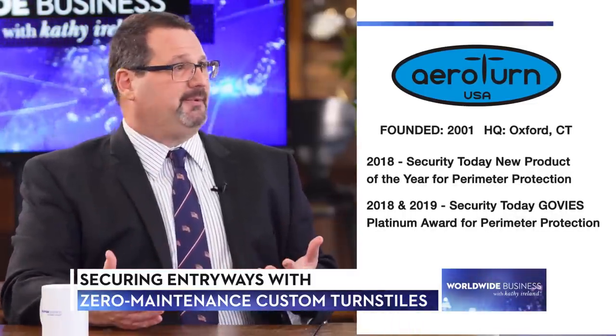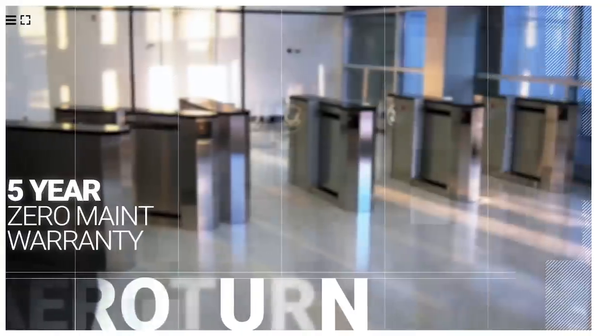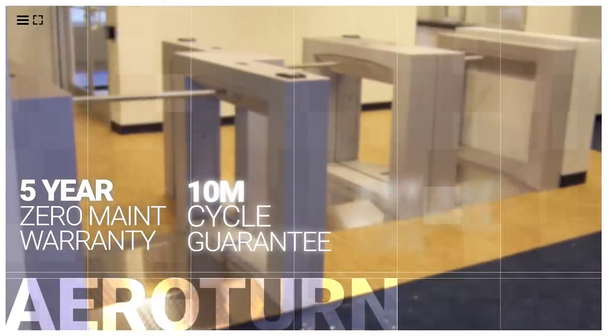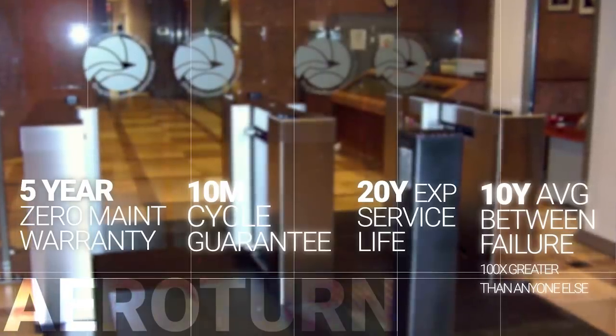What are some of the ways that Aeroturn stands out against the competition? The whole company was designed and developed with products completely opposite of what existed. When we got involved, we did six weeks of phone calls to industry people — property managers, owners of buildings, security integrators, people that worked at security desks. After six weeks, we got zero positive feedback. Everything was not reliable, too expensive, long lead times, didn't do what somebody wanted, couldn't be customized. So we developed a five-year zero maintenance warranty, 10 million cycle guarantee, a 20-year expected service life. And we now have a 10-year mean time between failure, and that in the industry is about 100 times greater than anyone else.